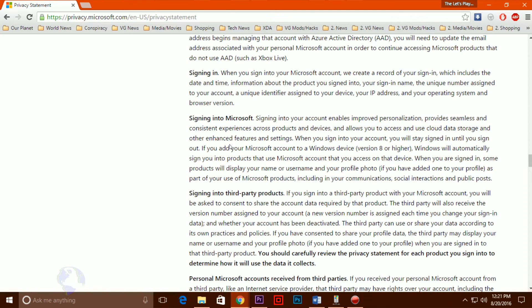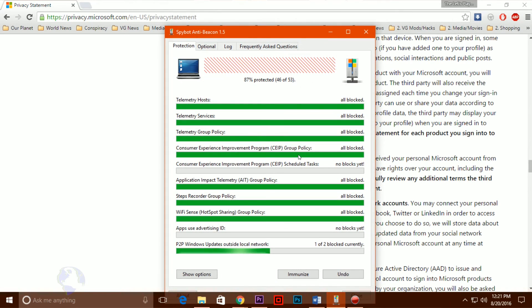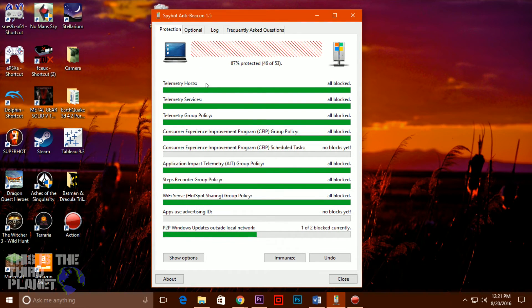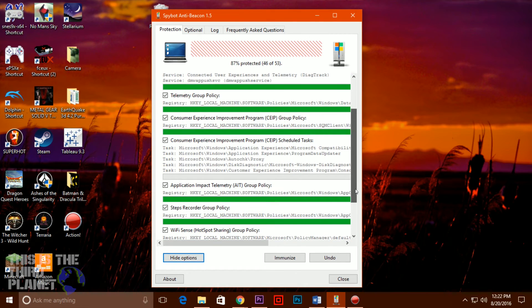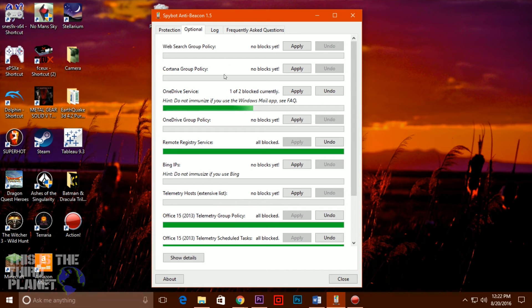What can be done to combat Microsoft and protect our privacy? SpyBot developer Safer Networking has released SpyBot Anti-Beacon, a portable free tool which makes it easy to disable the host of Windows 10 tracking technologies. Just launching the program displays the current status of 10 problem areas: telemetry hosts/services/group policy, consumer experience improvement program group policy/scheduled tasks, application impact telemetry, steps recorder, Wi-Fi sense, apps using advertising ID, and peer-to-peer Windows updates. Disabling everything is as simple as hitting the Immunize button, and an undo option restores your original settings. Unfortunately, there's no detail on what you're disabling and no way to toggle individual settings — it is strictly all or nothing.